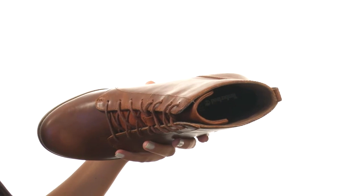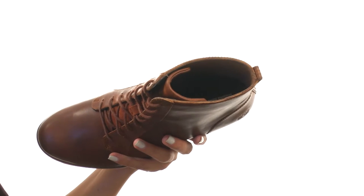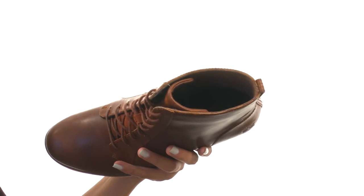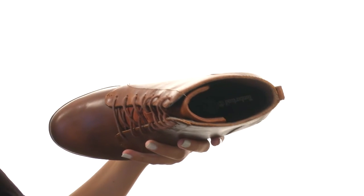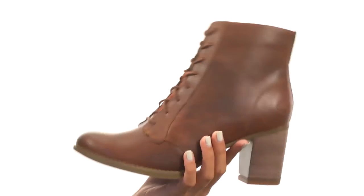So not only is that an environmentally conscious decision, but for you it's gonna feel nice and soft against your foot. There's a comfort cushioned footbed as well, so you're definitely gonna be nice and supported.